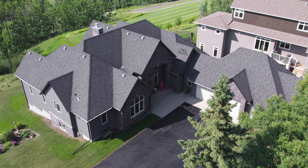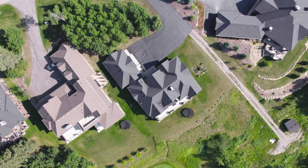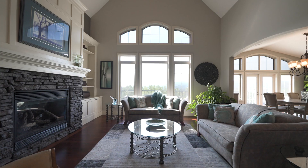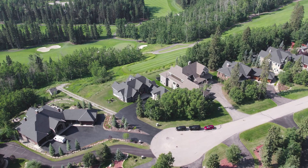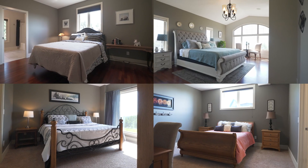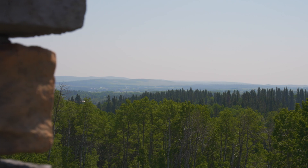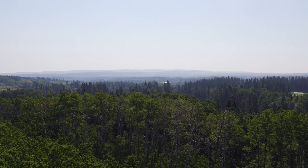This stunning executive home in the exclusive community of Pritis Greens delivers over 5,000 square feet of impeccable living space, high-end features, and luxurious comfort. Just 30 minutes southwest of downtown Calgary, this four-bedroom, six-bathroom walkout bungalow offers some of the most amazing panoramic views of the southern Alberta foothills. Come on in, let's take a look.